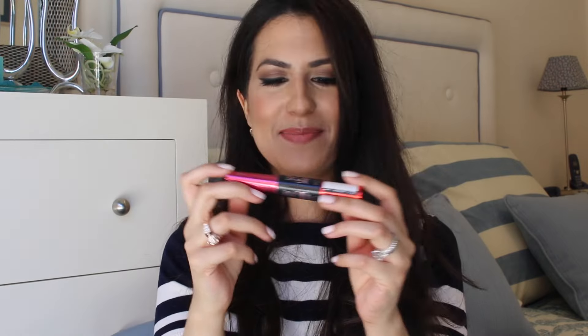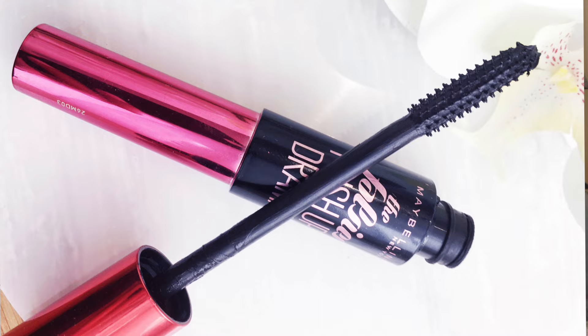Another favorite this month has been the Maybelline Falsies Push-Up Drama mascara. This one has been a bit of a hit and miss — when I first bought it I loved it, then went through a phase thinking it was too clumpy, and now I'm loving it again. For this month it's the only mascara I've been using. It is super black, gives your lashes loads of volume, and applying three coats on the top lashes makes them look like false lashes. The brush is quite thin which is great for getting into the corners and for bottom lashes.